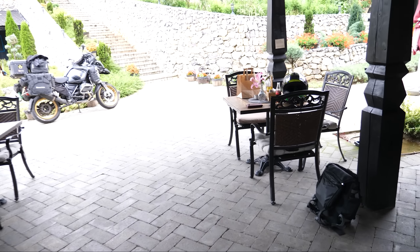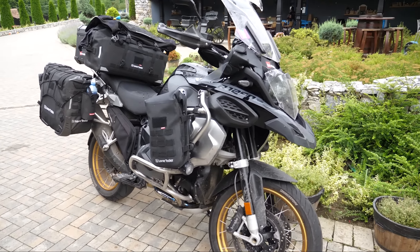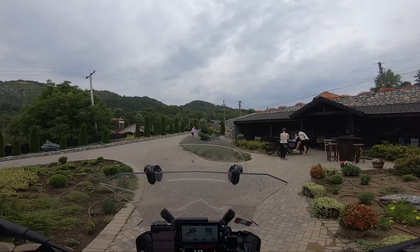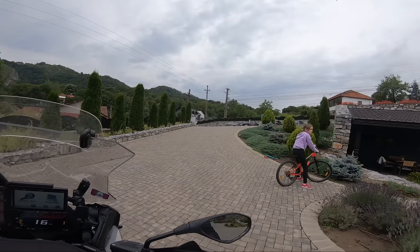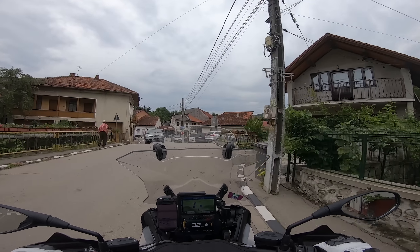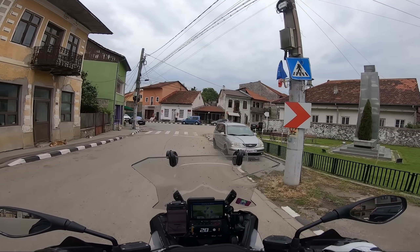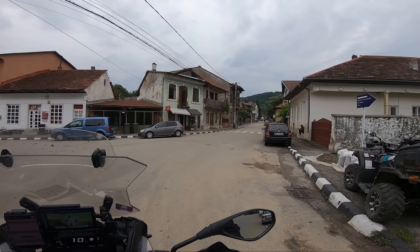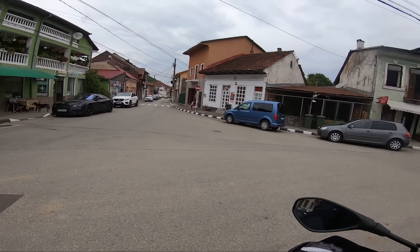Right, let's head to the Transfăgărășan! So I'm obviously still oblivious that my microphone isn't working, but I set off. Look at this lovely family scene — beautiful, loved it. This is the local village to that hotel and it was really nice — it almost felt like some sort of weird Caribbean influence.